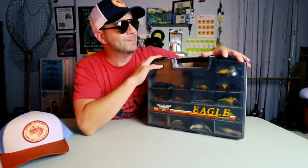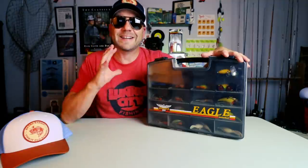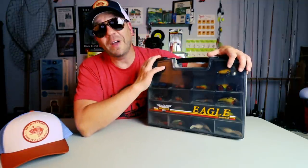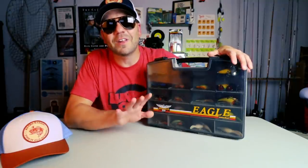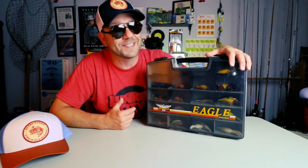Welcome to Retro Bassin'. I'm sitting here with an old-school Fenwick Eagle tackle box that I just picked up at a local flea market. Stick around as we crack this thing open — you guys are gonna flip out. It is literally packed to the gills with old vintage and discontinued baits.